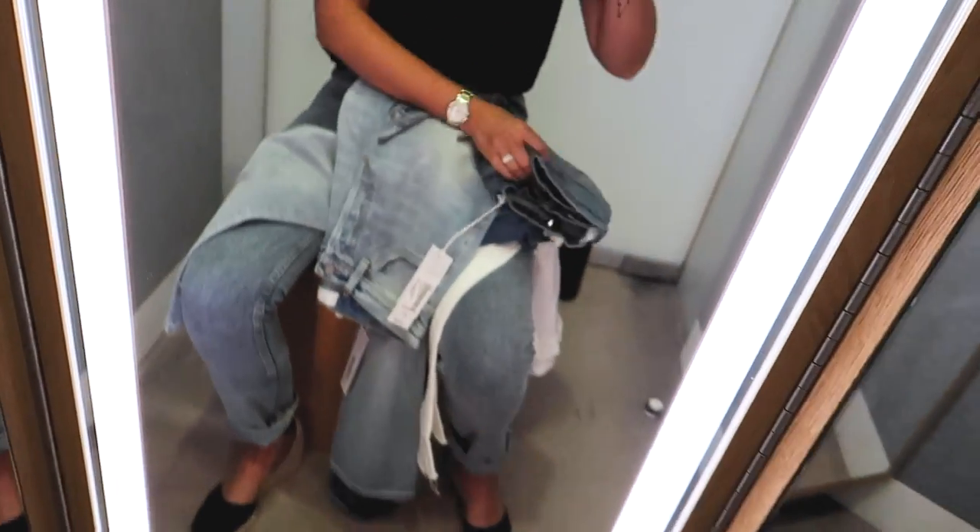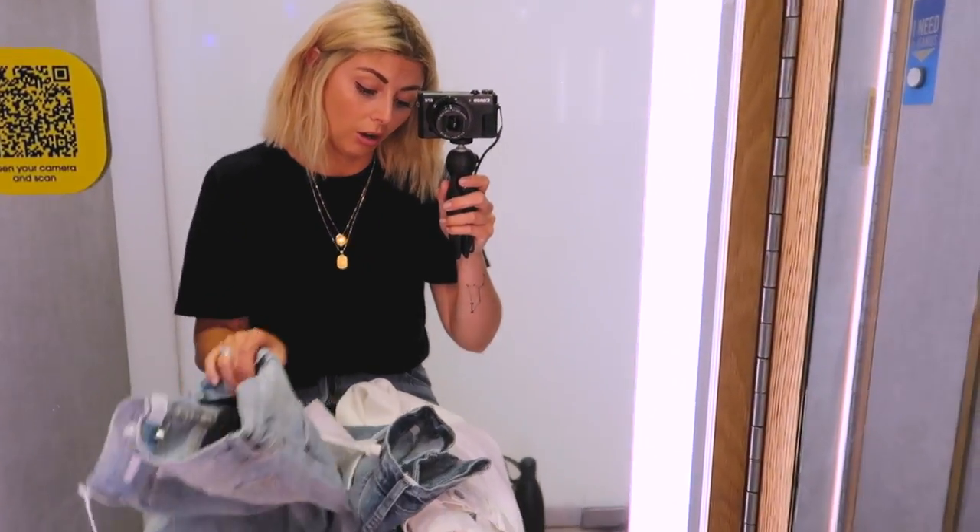I am coming to you from the Selfridges denim studio fitting room, and I have got three pairs of Boyish jeans. I've literally just spent the last half an hour chatting to Jordan who is the founder of Boyish jeans, and he is probably one of the most interesting people I have ever met — so informative about his denim brand. I wish I could have filmed more of our conversation but I'm in Selfridges and the pop-up for Boyish is right in the centre of the denim studio so there is so much music. But you guys are going to see me trying on three pairs.